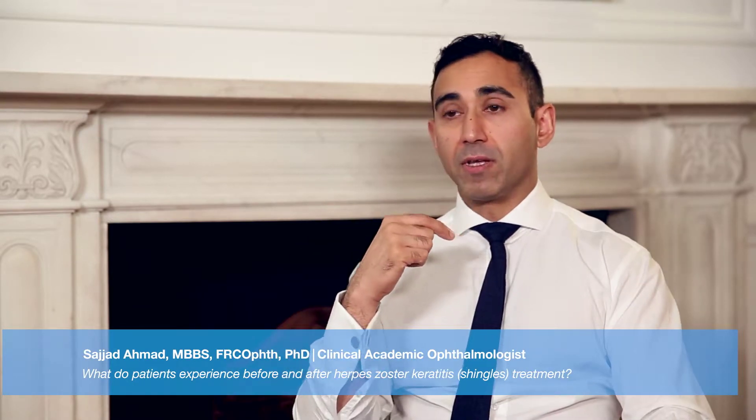Herpes zoster ophthalmicus, HZO, is essentially known as facial shingles that involves the area around the eye and the forehead. For anyone who has had any form of shingles will know that it's very painful and it can cause lesions on the surface of the face which can sometimes result in scarring.